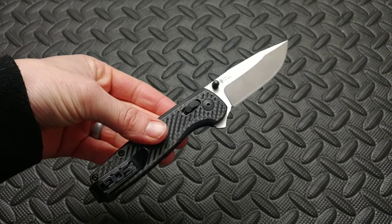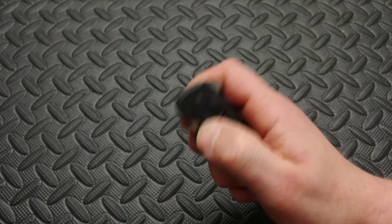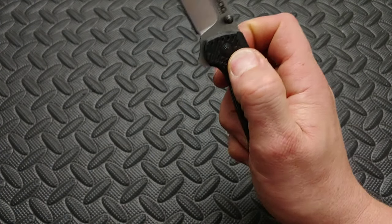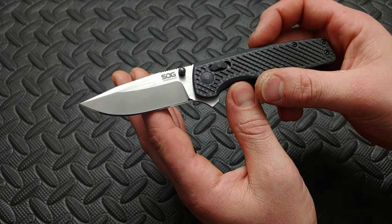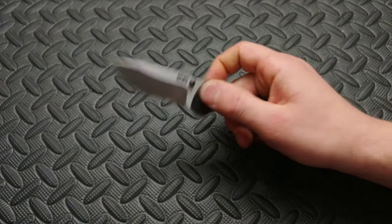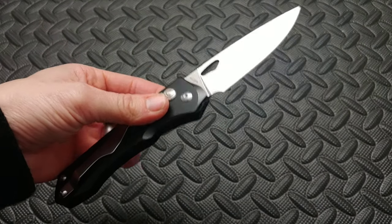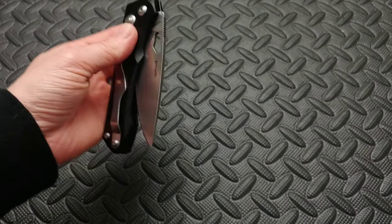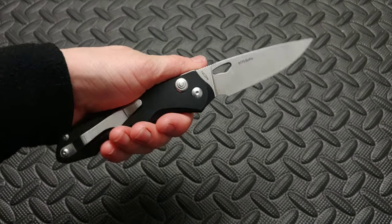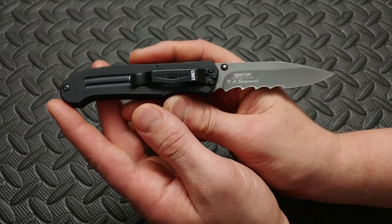Here we have the SOG Terminus XR — probably the only SOG we've ever truly enjoyed. It has something similar to an access lock, three ways of deployment, and it sounds almost like a chain link. It's such a great knife — I hate the clip but they did a good job. This is one of both our favorites: the Real Steel Griffin. It's got a button lock, a smooth-opening hole, and the aluminum scales are smooth not powdery. Fantastic knife on needle bearings — super smooth.